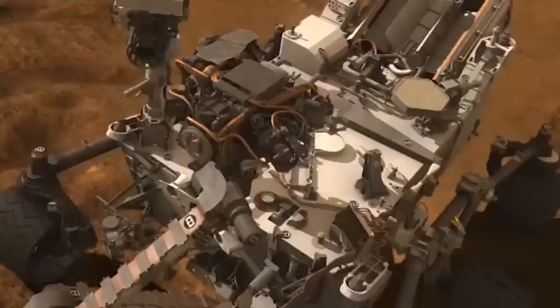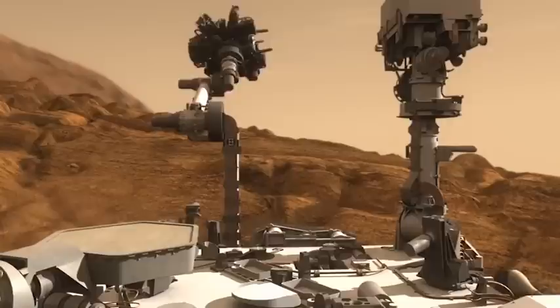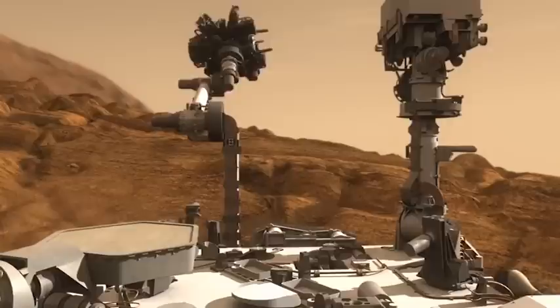This instrument allows a greater field of measurement where access issues would be a problem. Also, the LIBS instrument can identify a very wide range of different elements, whereas the other instruments within the body of the rover and within the bodies of previous rovers have a more limited capability.